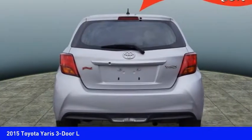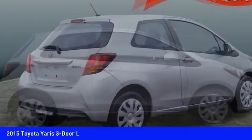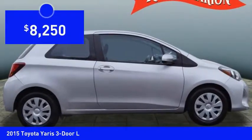Named 2010 Best Overall Value of the Year by IntelliChoice.com, you simply can't go wrong with a Yaris. And it is priced below $10,000.